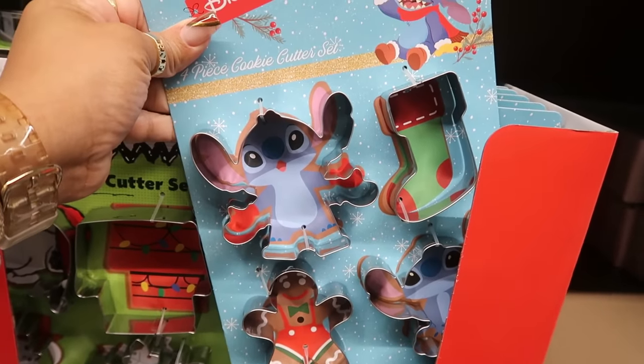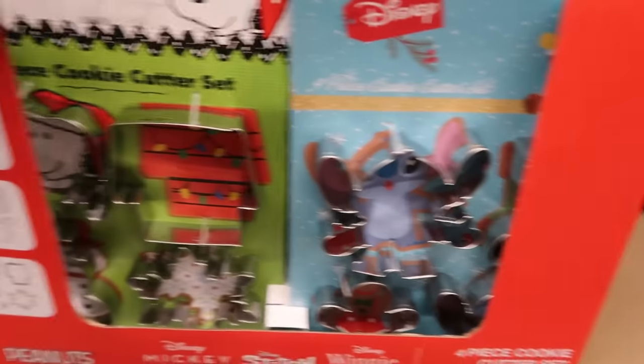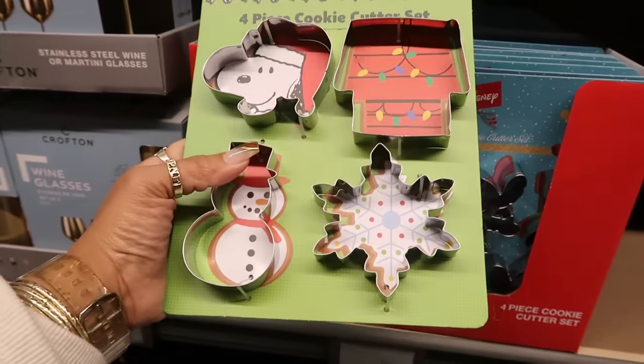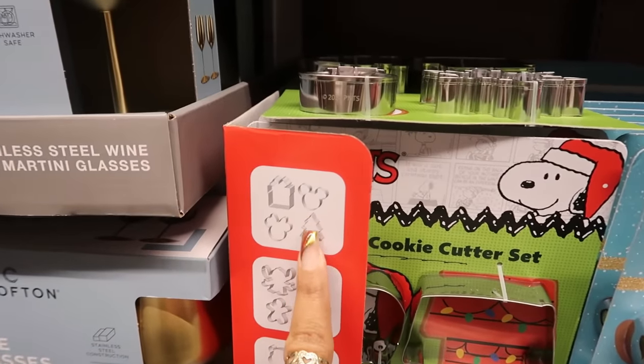The four-piece cookie cutter set which has Stitch, and there's Minnie back there.